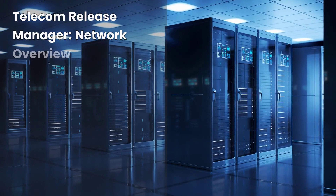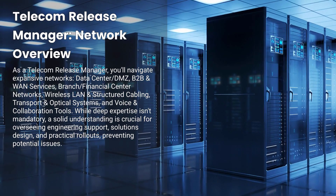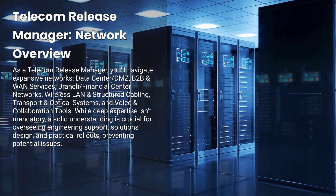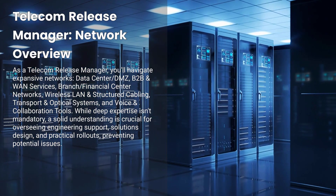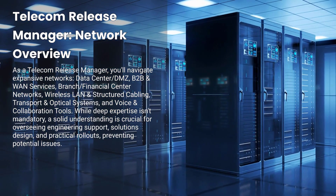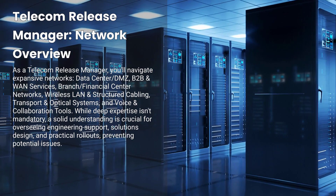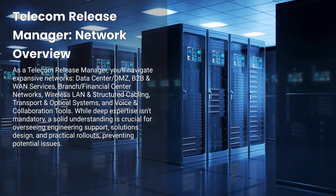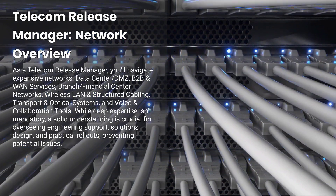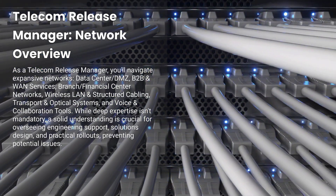The networks you'll be dealing with as a telecom release manager are expansive and include: data centers and DMZ, handling the secured and demilitarized zone for critical services; B2B and WAN services, managing external partner connections and wide area networks; and branch and financial center networks, overseeing connectivity for corporate offices, branches, wealth management sites, and more. Also wireless LAN and structured cabling, supervising site surveys, cable pathways, and emerging wireless standards.